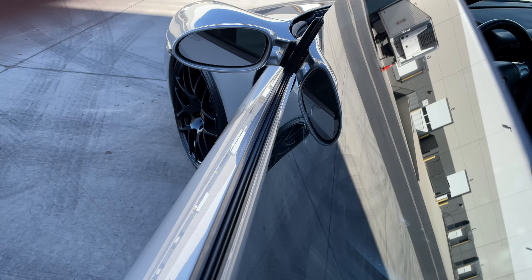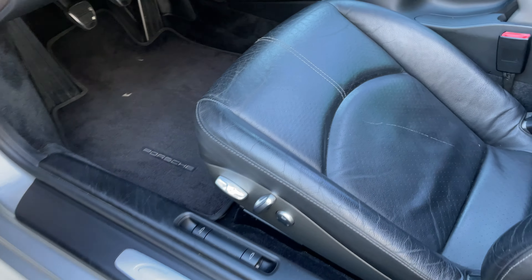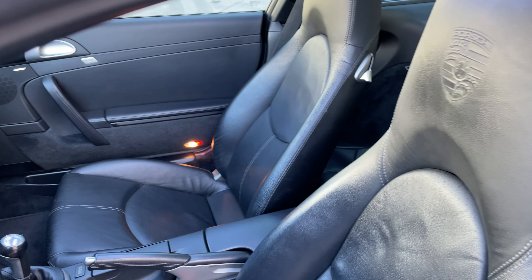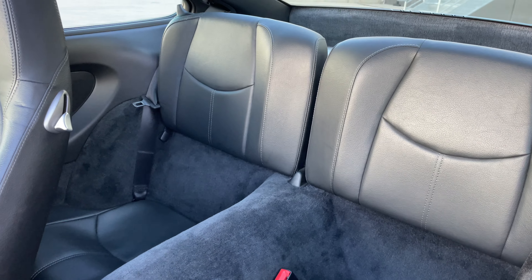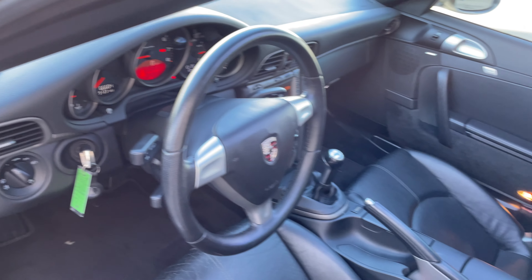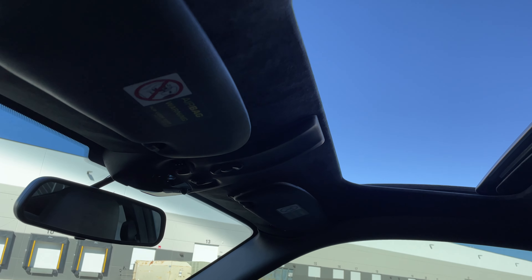On the interior, you have black leather that is still in extremely good condition. As you can hear, the radio works well. Nice steering wheel. It does have the moonroof.